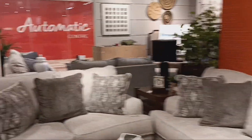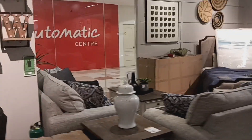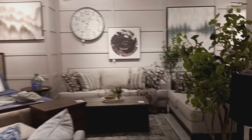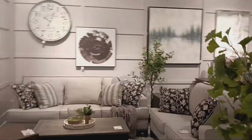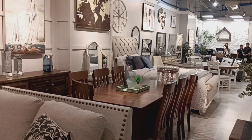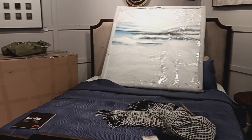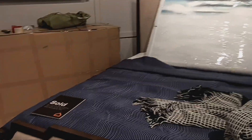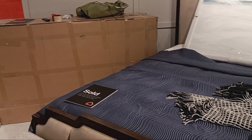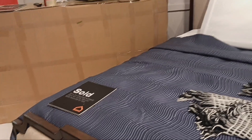The bulk of the furniture stores are found here on the top level of Ayala, and it should give you an idea of just what's available. This beauty sold — that was for 47,800 pesos for the king size mattress.